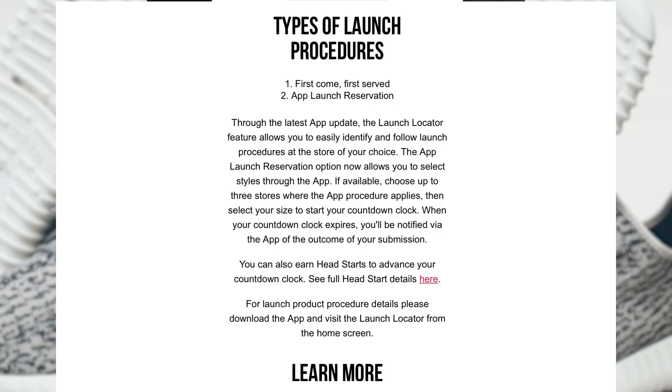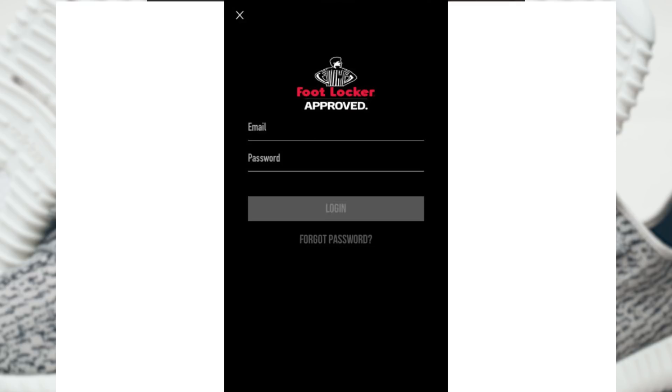First thing you're going to want to do is, of course, get the Foot Locker app, and then get on there, and make sure you have an account. This is essential, so make an account.